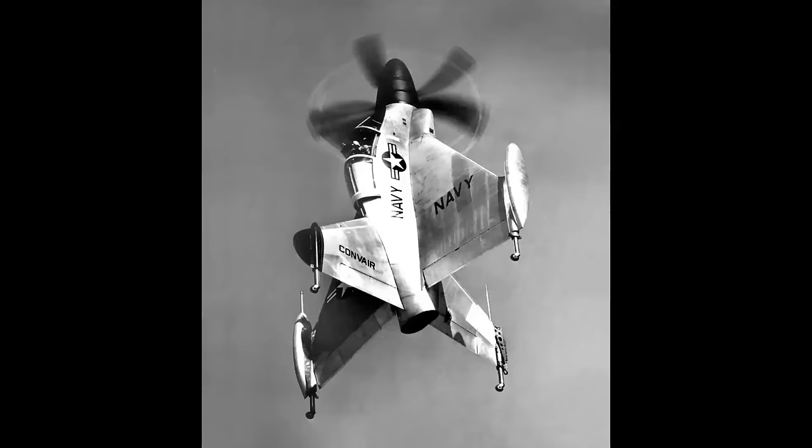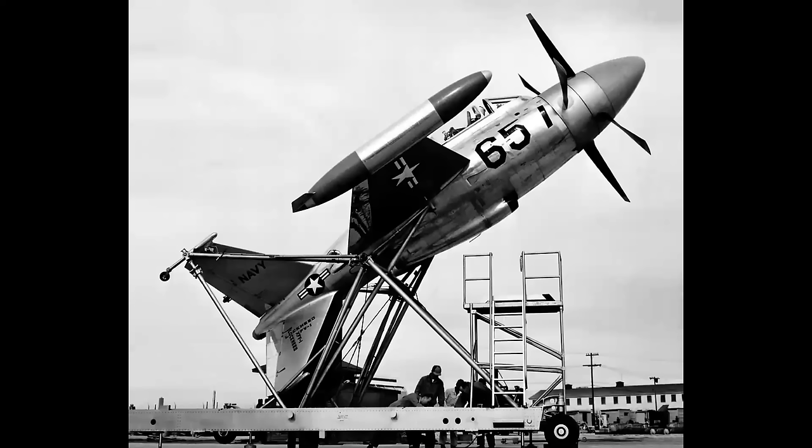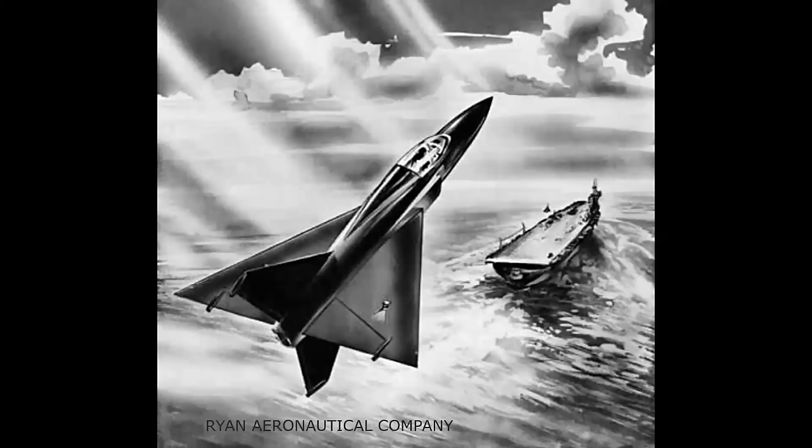But this airplane — the Convair Pogo and the Lockheed Salmon — were developed as experimental prototypes to test the concept of VTOL, or Vertical Takeoff and Landing, meaning they didn't need a runway; they could land aboard a ship. And it was Ryan Aeronautical Company in San Diego, California that evolved the idea into a jet VTOL airplane. And this concept became the X-13.